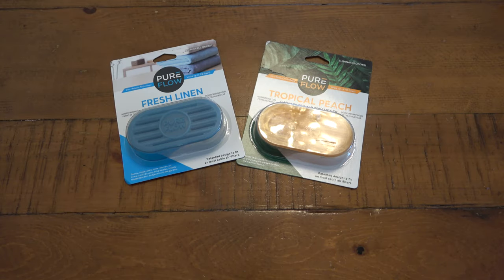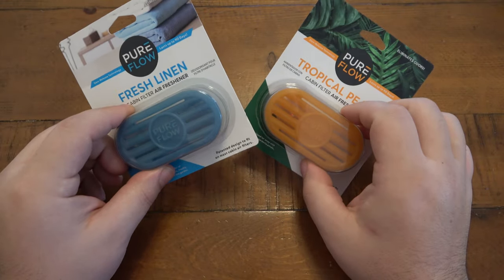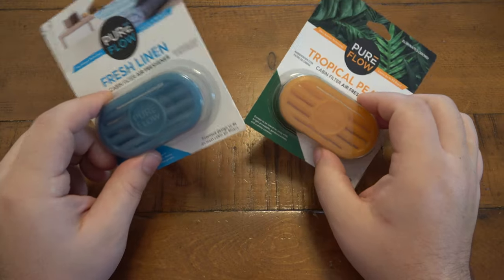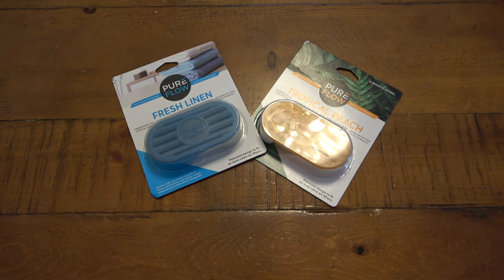What's up guys, today I'm giving you a quick update on Pure Flow. If you saw my video, I got these air fresheners — here are some extra ones. I put the black one in my cabin air filter in the RAV4, and it's been well over a month now. I filmed the original video about a week before I posted it, so it's been in there plenty of time. I'm happy to report it actually works really well.